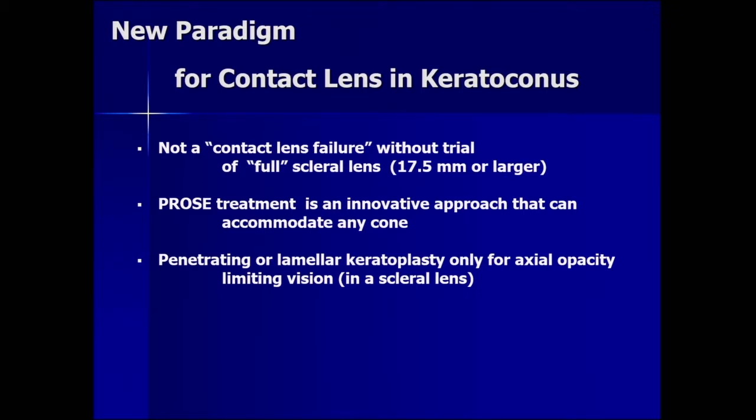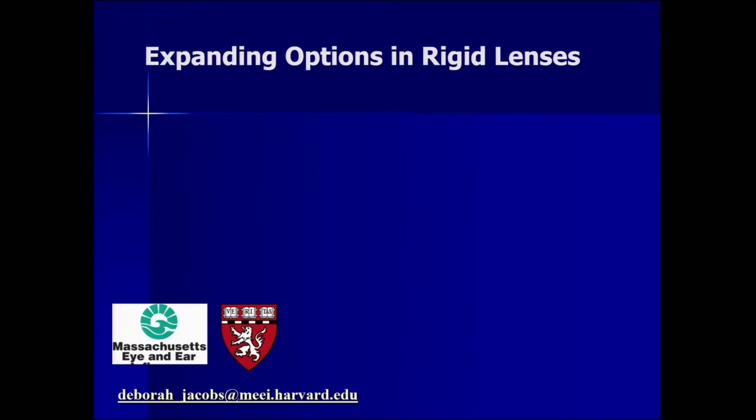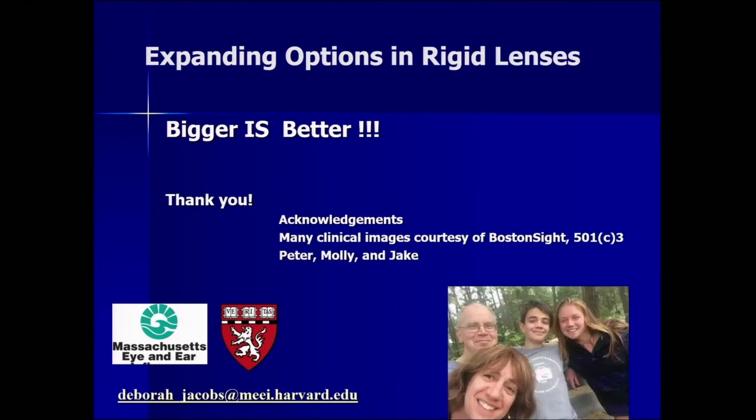Penetrating or lamellar keratoplasty should be undertaken only for axial opacity that limits vision — measured in a scleral lens. If you haven't offered a scleral to your patient with a scar, you need to before making that decision. There should be no regraft for cylinder or recurrence of ectasia without a trial of a scleral lens first. In summary, the take-home message for expanding options in rigid lenses is that bigger is better. I'd like to thank my family and Boston Sight for images. Thank you very much.